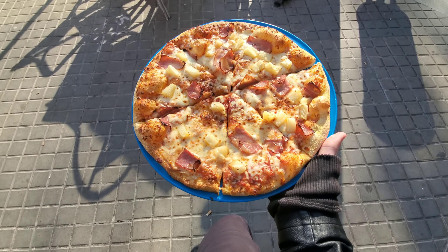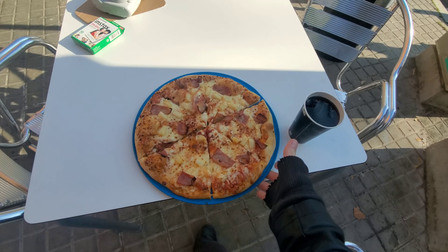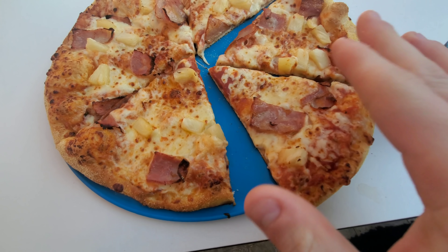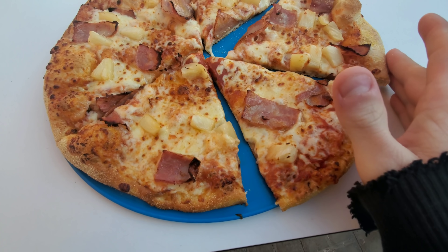Here we go. I want you guys to take a look at this — I want you to see the difference in quality. This looks like it was handmade, like somebody actually did this. The one from Little Caesars looked like it came off a conveyor belt.